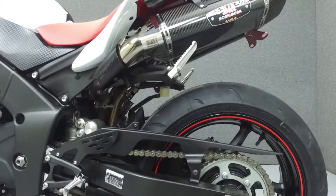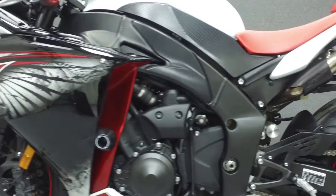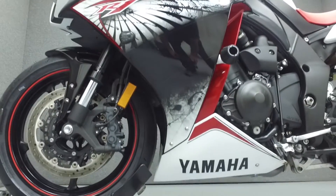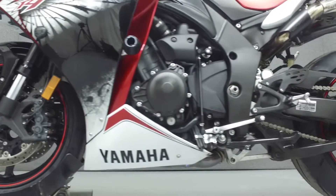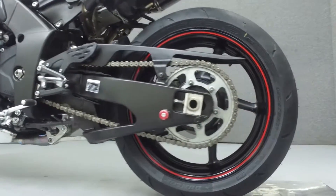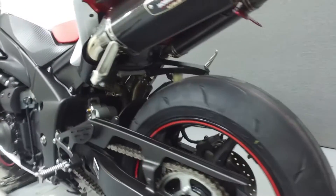If you have any questions about this vehicle, our sales team can be reached at the number provided at the end of the video. They will be happy to assist you in any way they can. This vehicle has been fully serviced, detailed, and comes with a 90-day nationwide warranty. We have also purchased a CycleChex Vehicle History Report. You can view this report by clicking the link on the right side of the video.